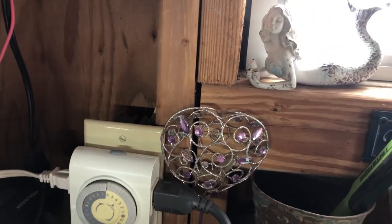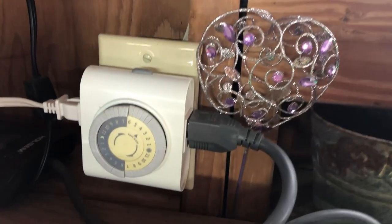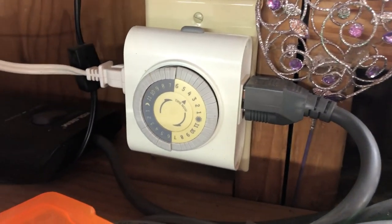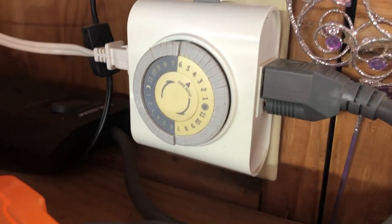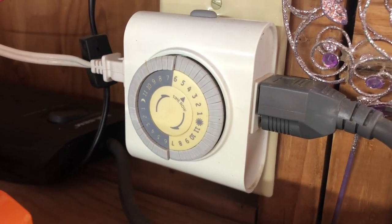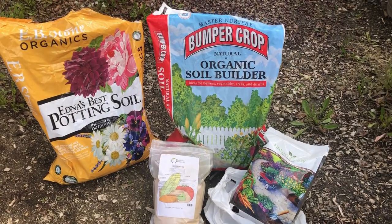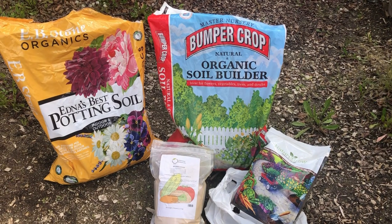We have the heat mats plugged into the light fixture, and the light fixture is on a timer set for 12 hours on and 12 hours off.